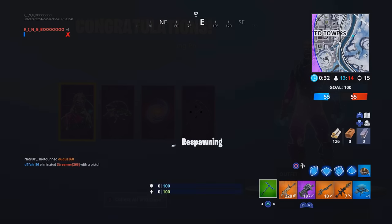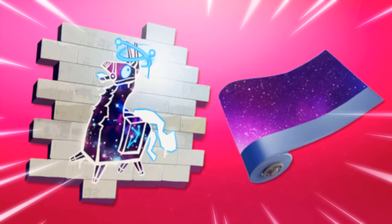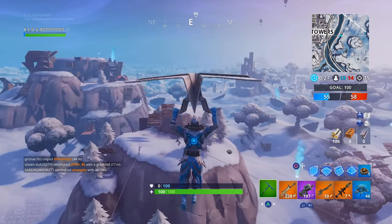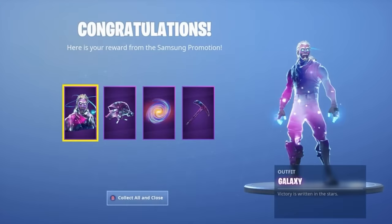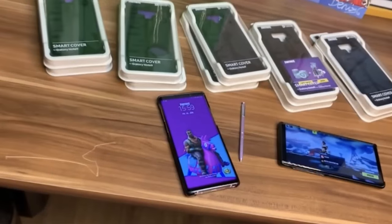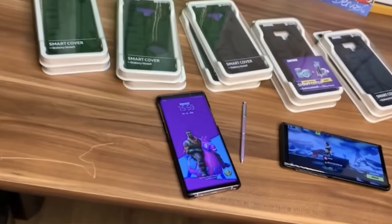This new implementation to the set is another cosmetic category: the galaxy llama, which is going to be a spray. To get this, you don't just re-log in upon claiming your galaxy rewards previously. If you've already got them, you need to purchase a special phone case cover for the Samsung Galaxy Note 9.